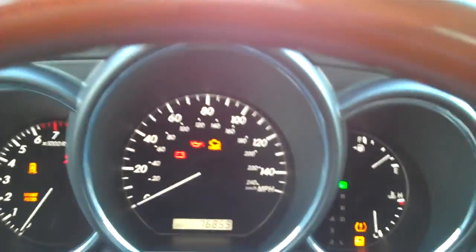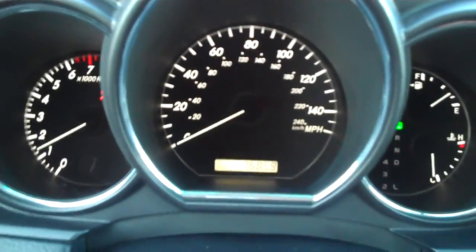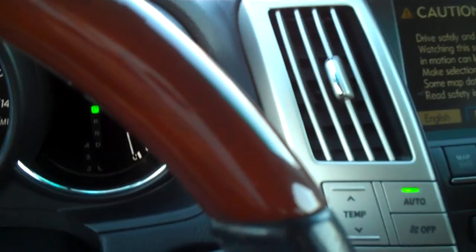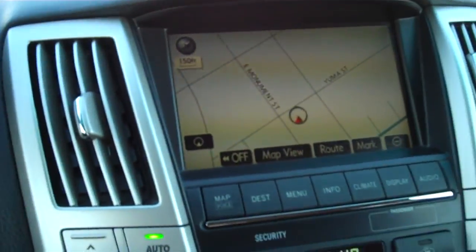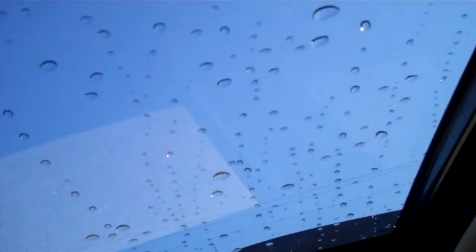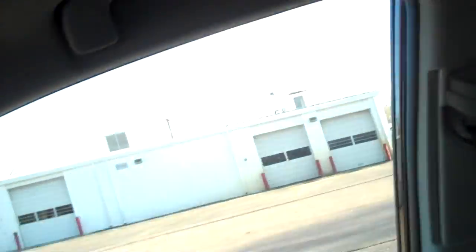Starting her up. Beautiful gauges, by the way — 76,859 miles at the moment. Touching the screen — there's our nav screen. And there's our moonroof. Like I said, this interior is spotless, as is the rest of the car, other than those few little spots on the wheels.